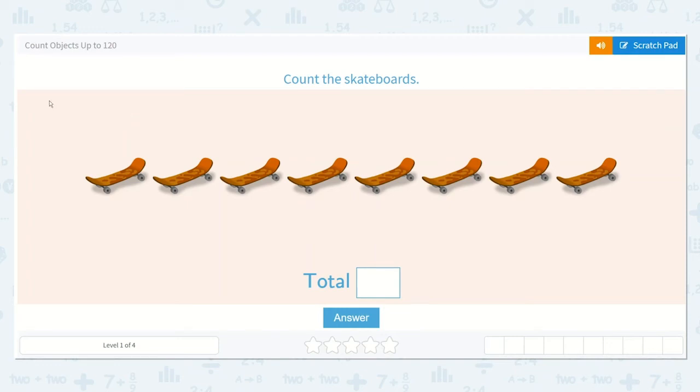Let's work on our next lesson. Count objects up to 120. Here they would like us to count the skateboards. So let's start counting.